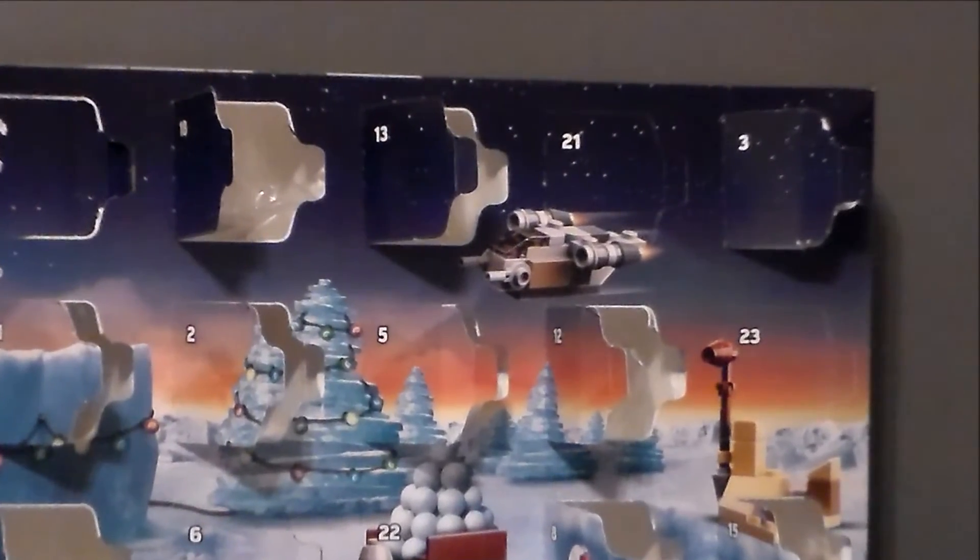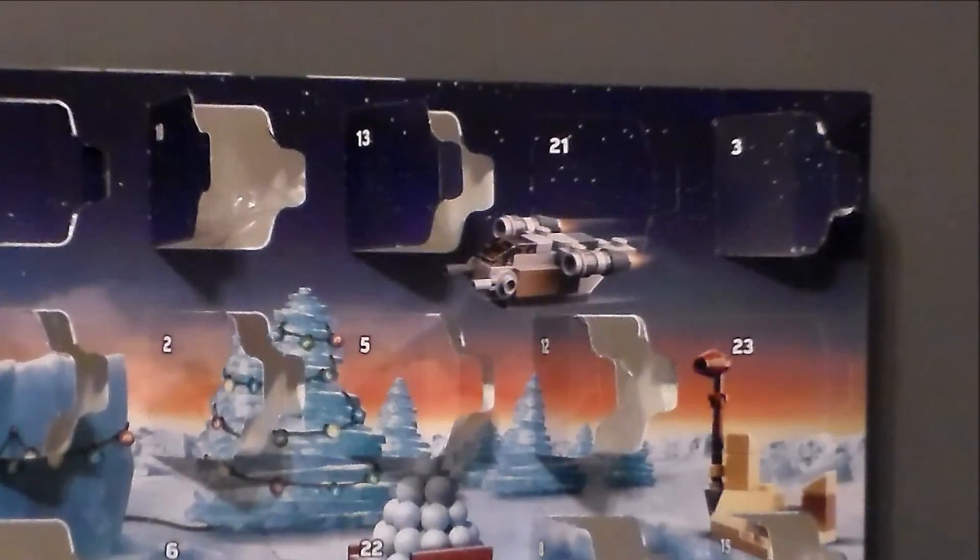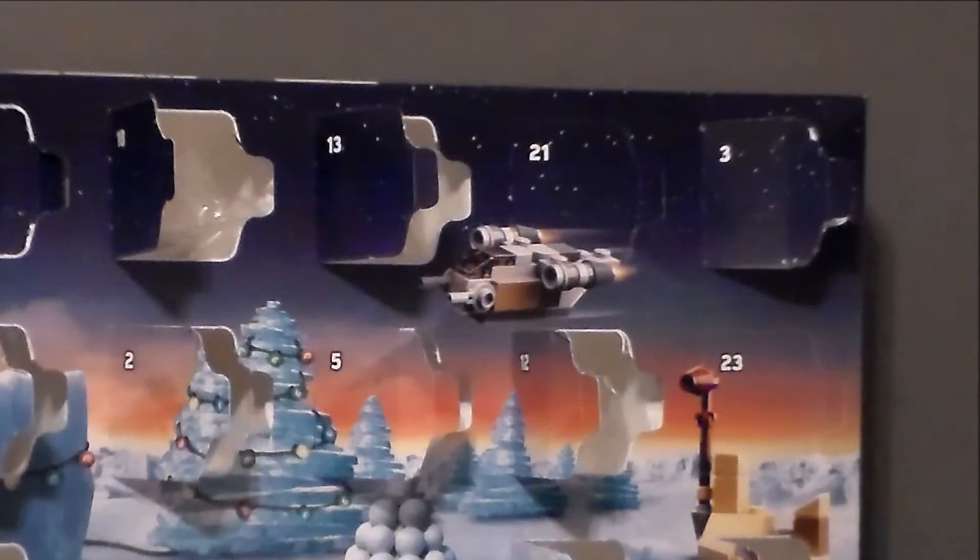What will we get here on day 21? Well, there's only one way to find out. Let's go ahead and open up the door and see what's behind.